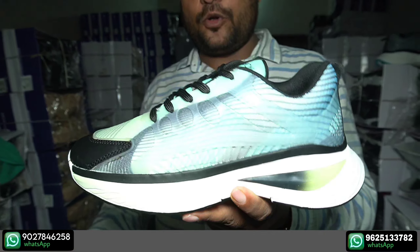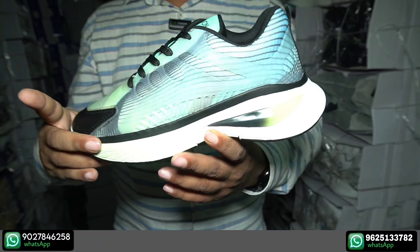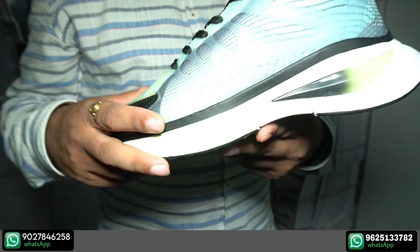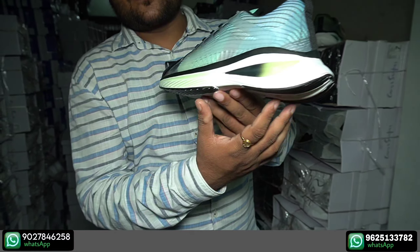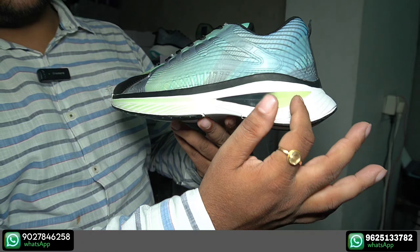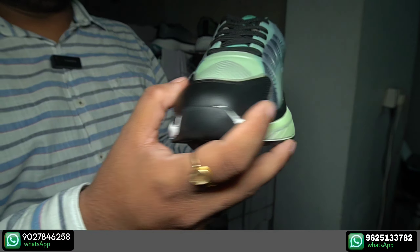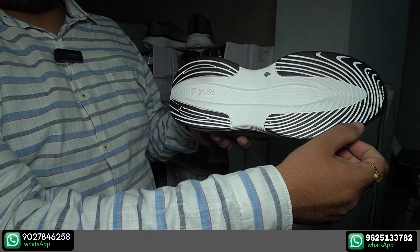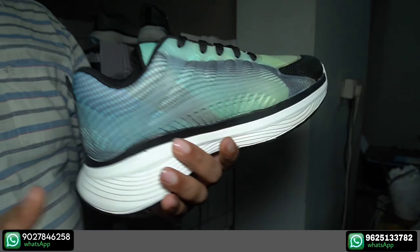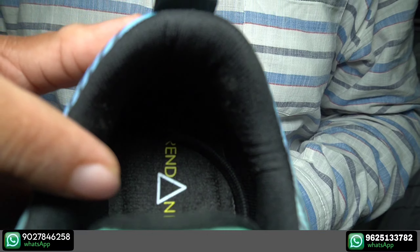This is important to note. The factory has put their first sole here. See the color of the cushion. You can also see the brand name on the shoe.